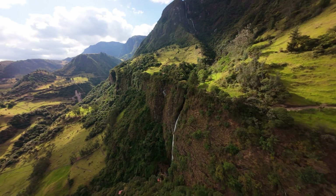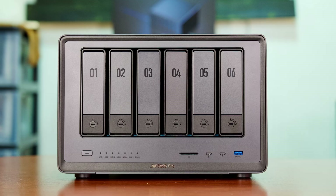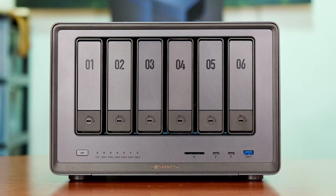If you're new here, my name is Jason. I'm a video editor and a drone pilot, so I need a storage solution with enough capacity to store all my files and fast enough to edit from. That's where this comes in — this is the Ugreen DXP 6800 Pro.